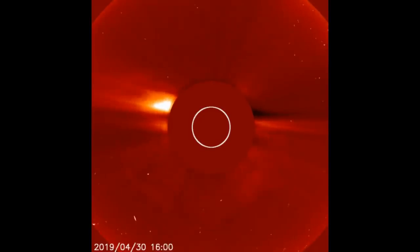May the 1st, 2019. As you're looking at images yesterday of the sun from what we call SOHO, or the Solar and Heliospheric Observatory, which gives us an Earth-facing view.